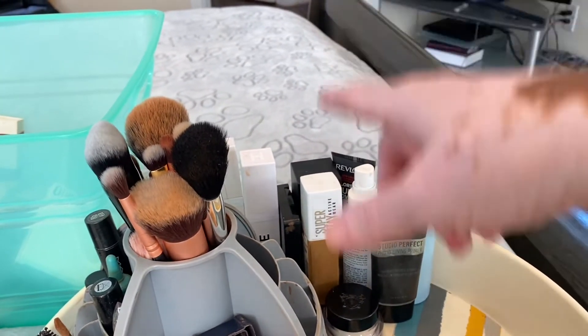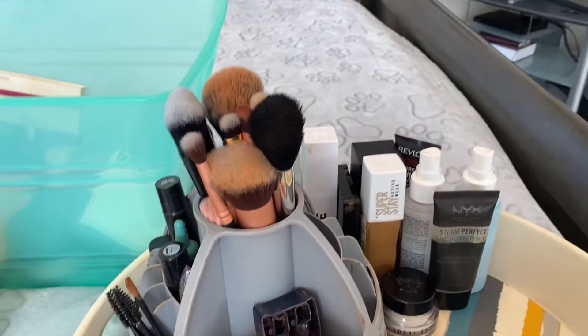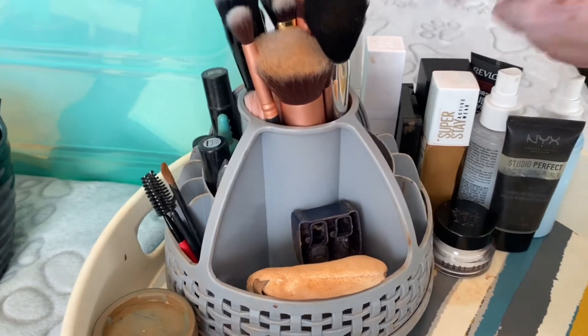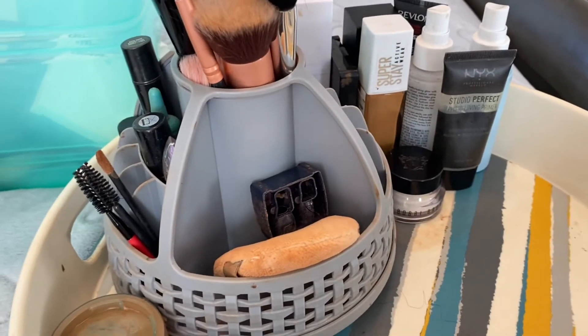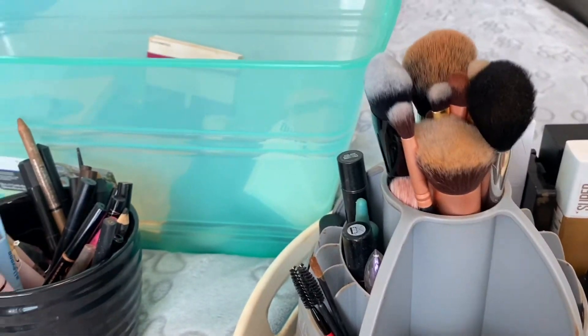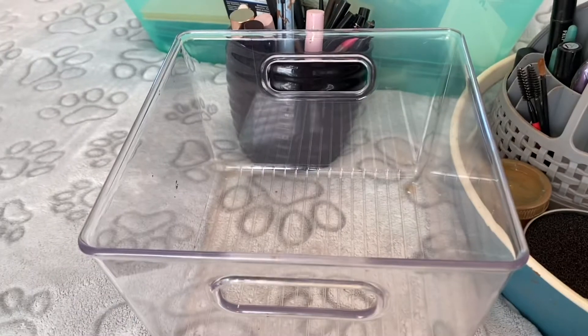I don't have a lot of foundation out — the only thing I have is new ones that are the same, so I don't have to show them. I got some refills and that's it — the Huda because it's been working really well. I'll take everything I'm going to use and put it here, except for the palettes. The palettes I will put here separately.